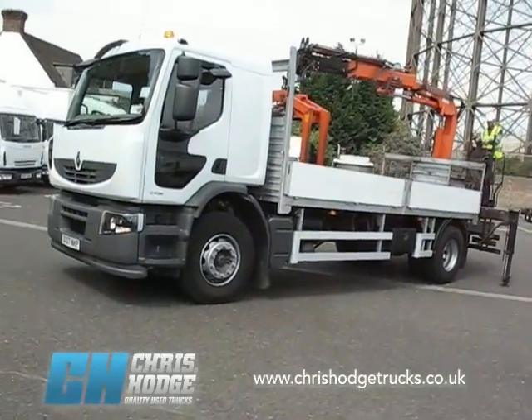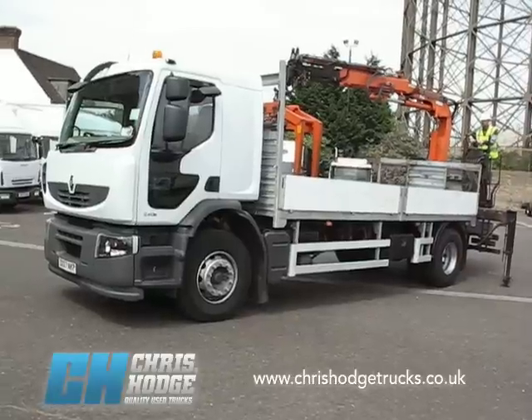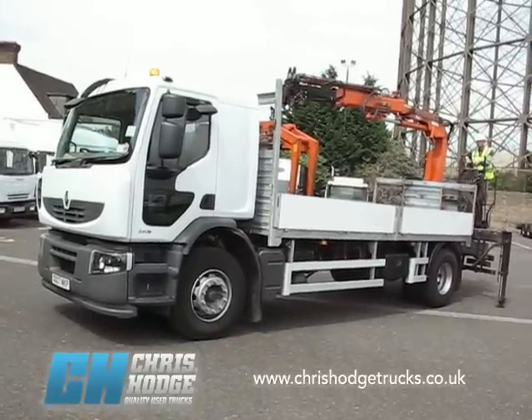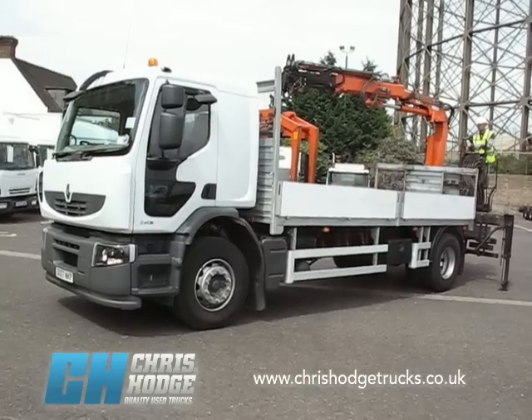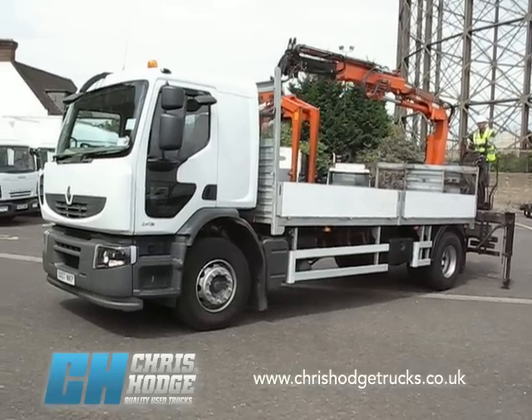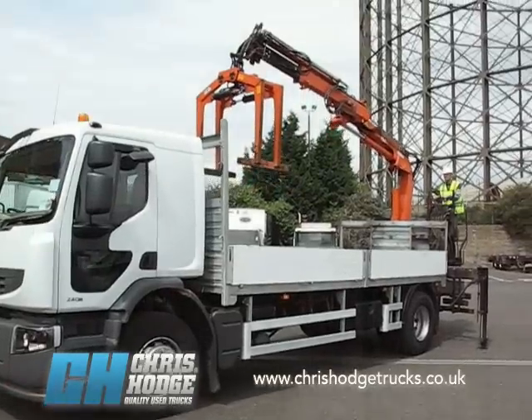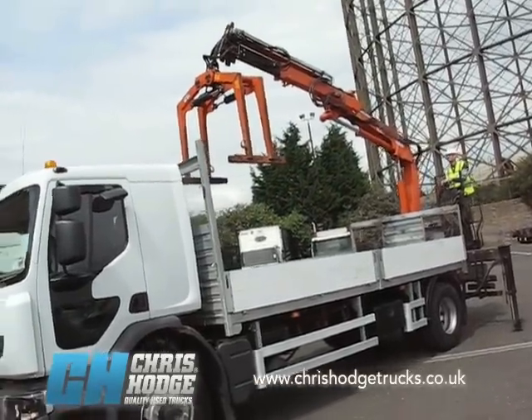Welcome back to Chris Hodge Trucks on a very sunny day at Blackwall. Are you looking for an 18-ton crane truck with a brick grab and a rotator? Well, how about this — the Renault DXi 240 Premium, and let's see Jason demonstrating that crane very nicely at the back.